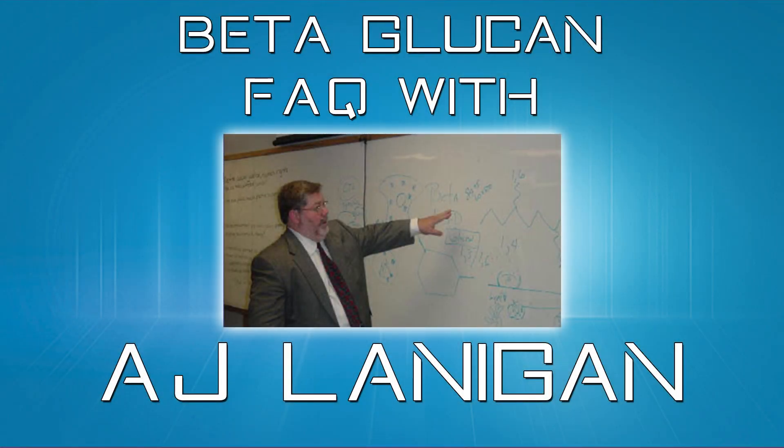There certainly is a lot of information out there, and it can be heavy to digest. But what exactly does beta-glucan do?